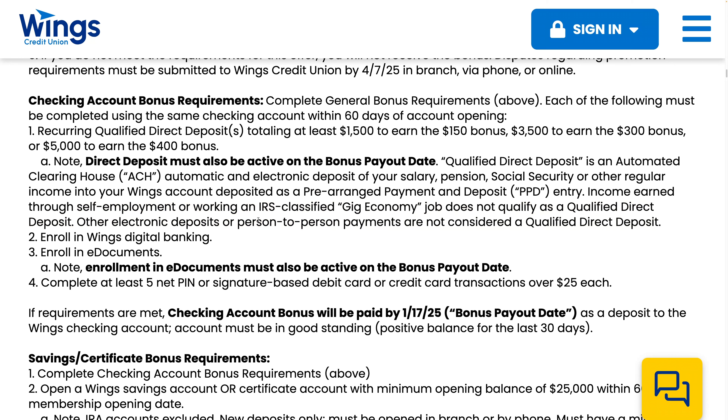Other electronic deposits are not considered qualified direct deposits. I have seen some evidence that bank account transfers such as a Fidelity brokerage account transfer have worked in the past, but I'm not sure if that will work in the future. Some more recent reports say the Fidelity brokerage transfer doesn't count as direct deposit.